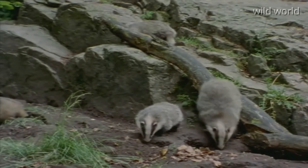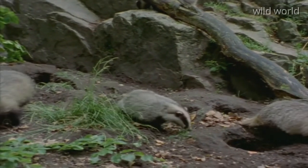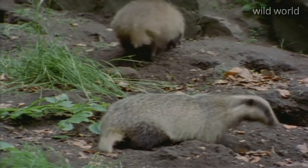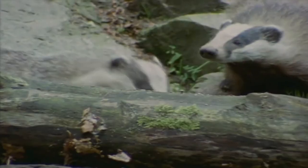Badgers never go really far from their burrows — first of all, because it's taking fewer chances, and secondly, because this burrow is the badger family's most precious possession. Besides, they're constantly fixing it up: new galleries, secret entrances. A badger is such a clever handyman that the burrow becomes a kind of labyrinth.